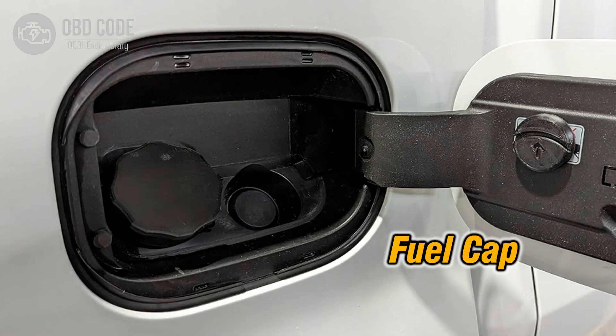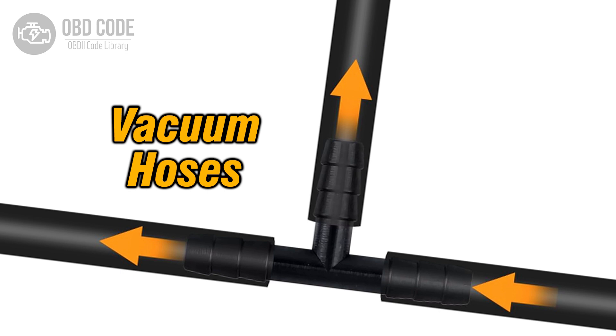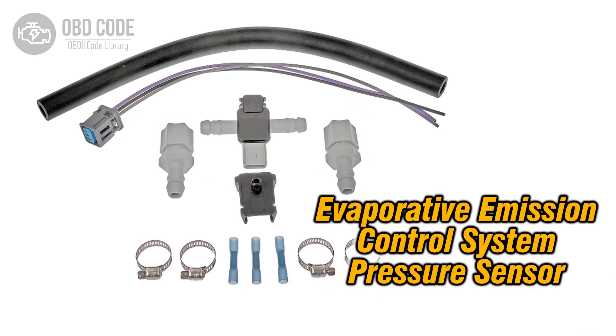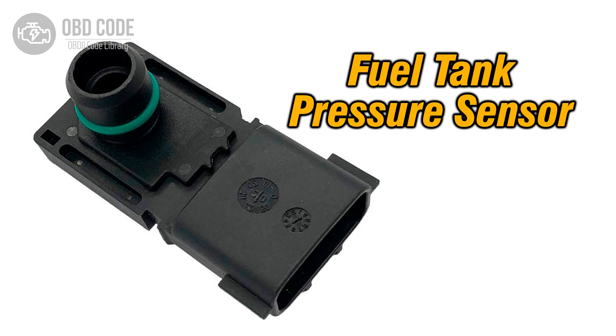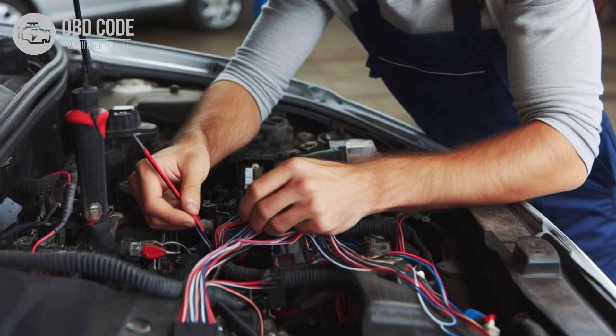Code solutions P0456: 1. Check the fuel cap for proper sealing and tighten it securely. If the cap is damaged, replace it. 2. Inspect hoses and tubes in the evaporative emission control system for small cracks or damage, and replace any faulty components. 3. Test and replace any deteriorated gaskets in the system. 4. Evaluate the fuel tank pressure sensor for proper operation and replace it if necessary. 5. Test the evaporative emission system purge valve and replace it if it's not functioning correctly. 6. Inspect all system components for corrosion or damage and repair or replace them as needed.